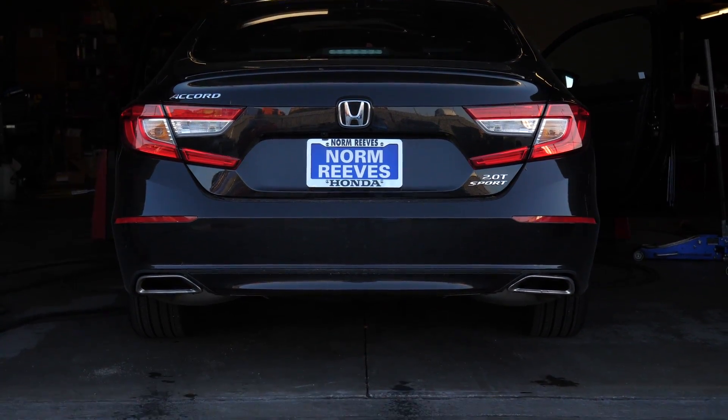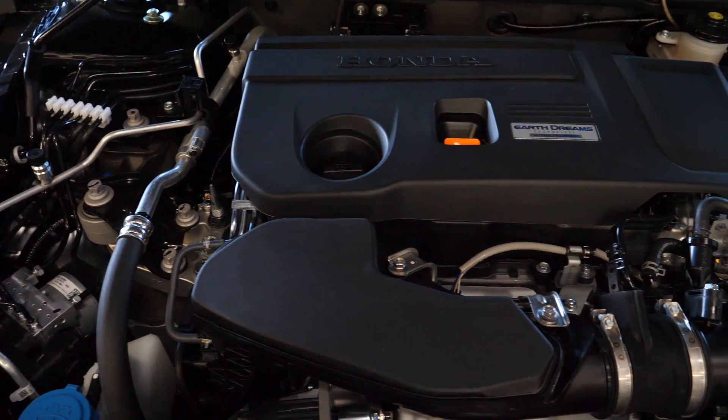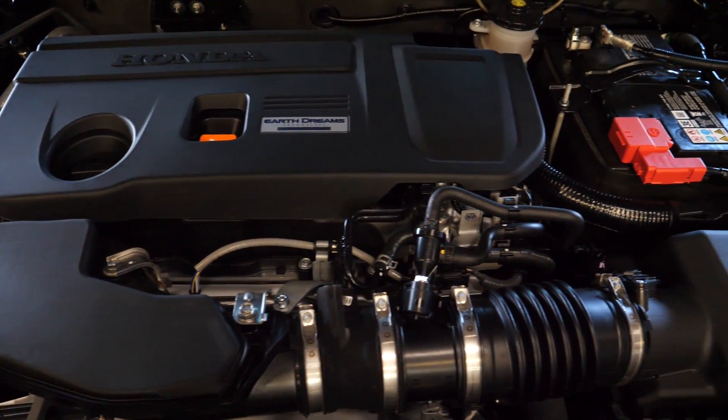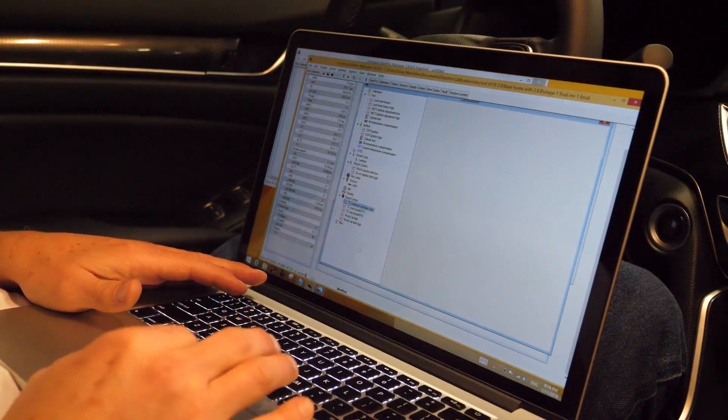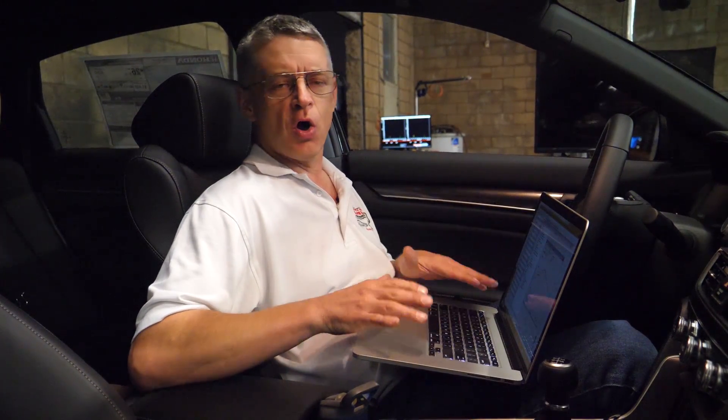We're here on our dyno putting the finishing touches to our Stage 1 and Stage 2 calibrations for the 2-liter turbo. We've been taking our time to make sure that the calibrations are reliable, smooth, and clean enough to pass any emissions tests that are required. The Stage 1 and Stage 2 tunes supplied with Flash Pro Manager require no further adjustments, no further tuning.